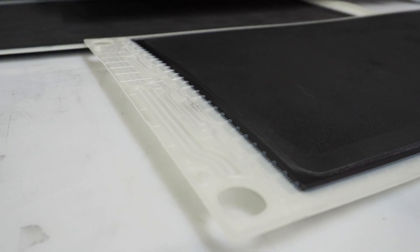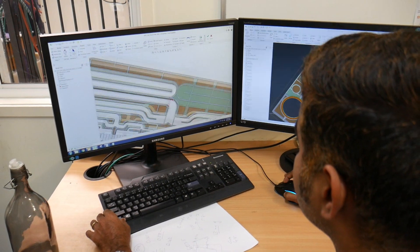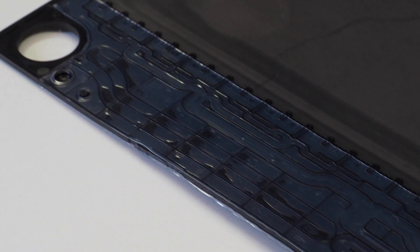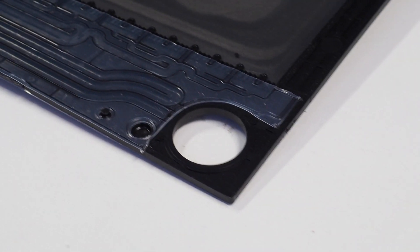The flow distribution manifold within the stack has also been improved dramatically to reduce shunt currents, which reduce losses in the battery, and also to improve manufacturability using a novel foil welding process that seals the distribution area.